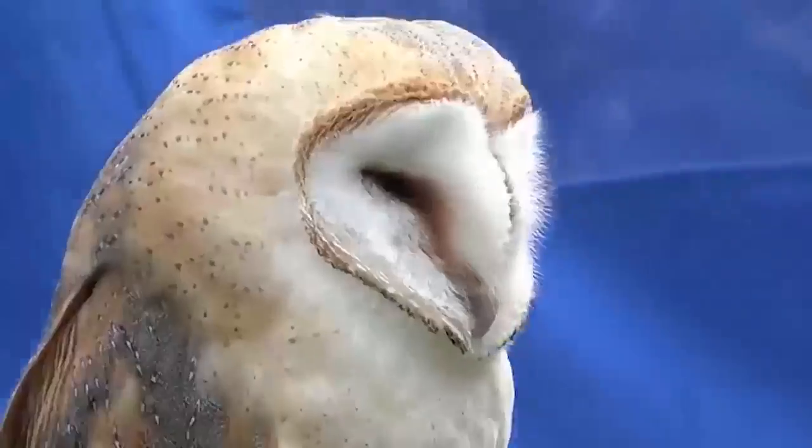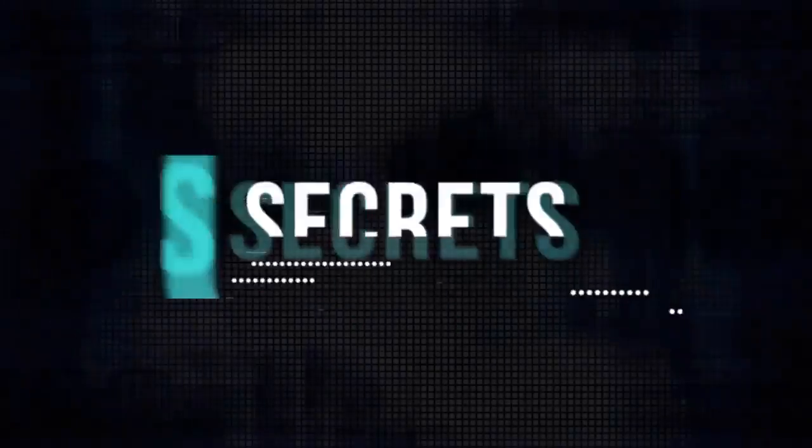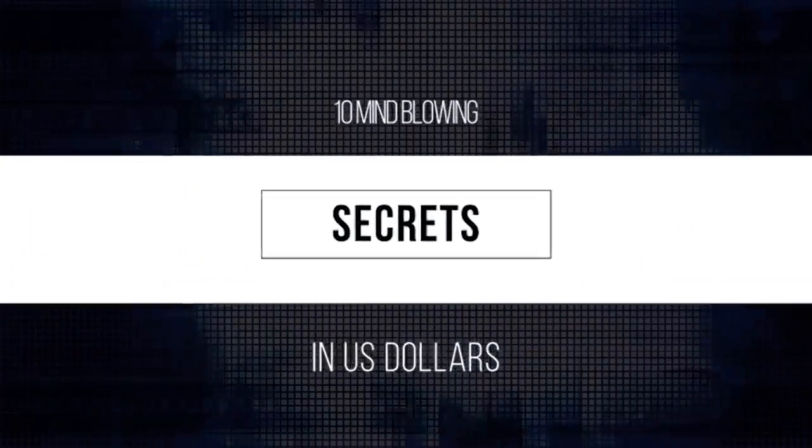From hidden symbols and animals to the true meaning of the Eye of Providence, today we look at 10 mind-blowing secrets in U.S. dollars.